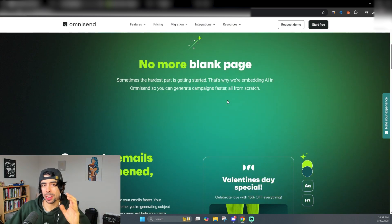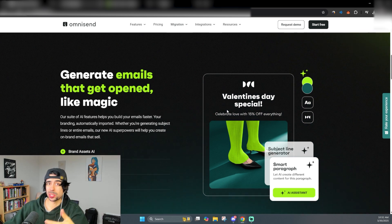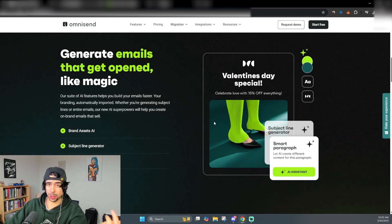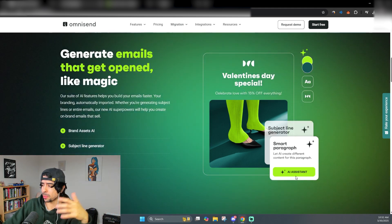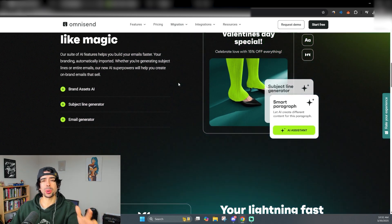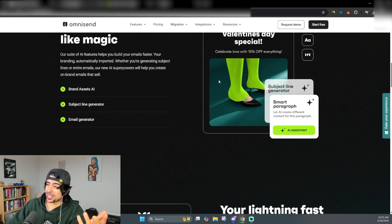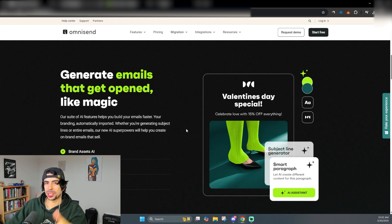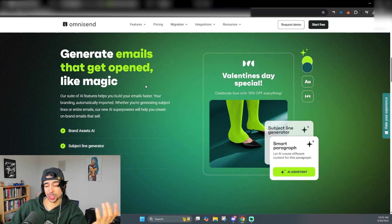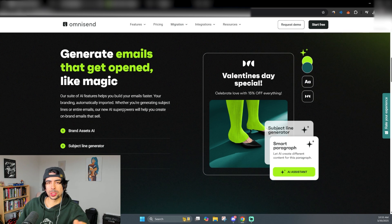I'll be diving deeper into OmniSend in a future tutorial on how you can systemize your entire back end and run your business more or less on autopilot. But here's a quick suggestion: go to OmniSend.com, install it on your store, and give it your brand assets — your logos, whatever you want. You can even give it images you're creating with ChatGPT, and it will create the emails you want. Before, you'd have to pay an email marketing agency like 2k a month to create flows for you.